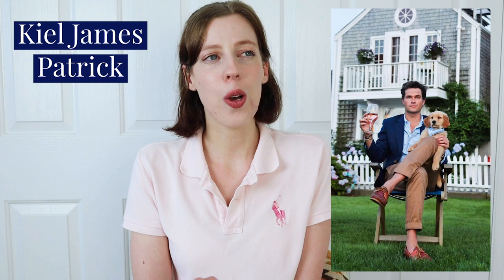Another great place for style inspiration is preppy hashtags on Instagram — hashtags like preppystyle, navyblazer, tradstyle, and ivyleague are all really great jumping-off points to see what other people are wearing and how they're styling their clothes. On Instagram, I would also check out the creator Kyle James Patrick. He has quintessential preppy men's style just down pat. He also has his own clothing brand named after him, Kyle James Patrick. He and his wife Sarah just make amazing content — it's incredible what they create.